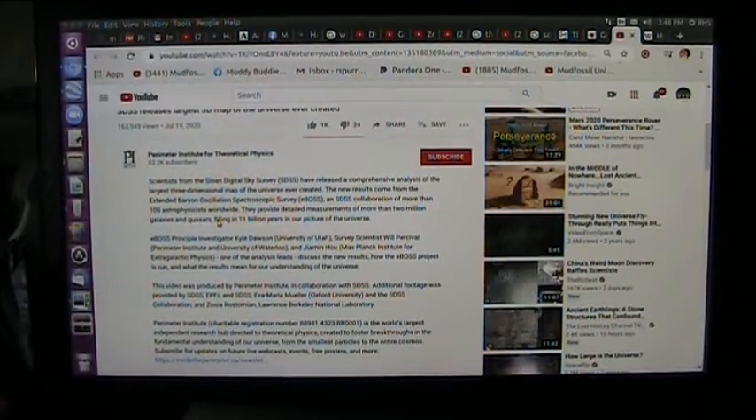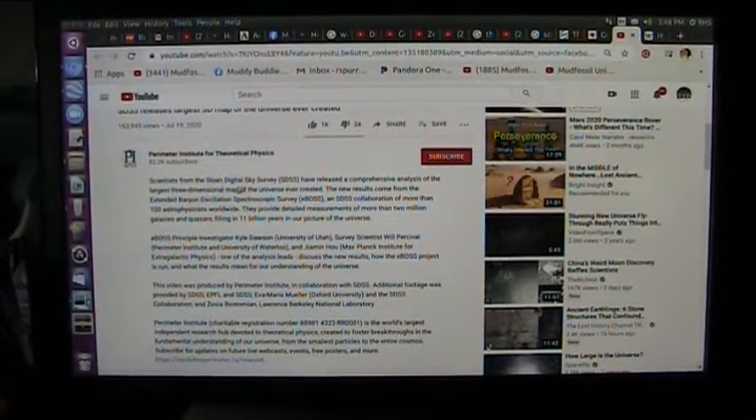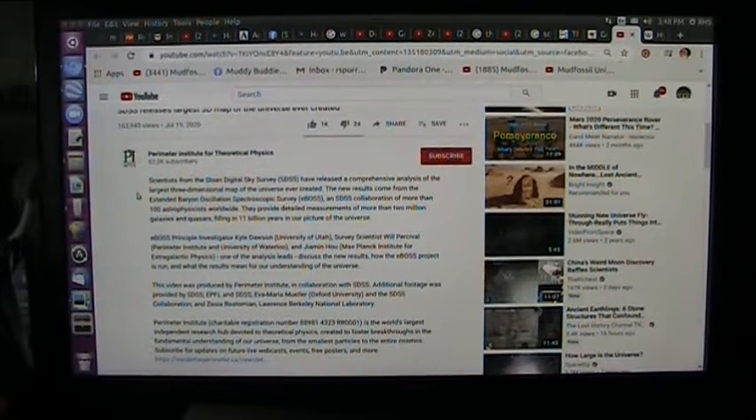This is absolutely stunning. Scientists from the Sloan Digital Sky Survey have released a comprehensive analysis of the largest three-dimensional map of the universe ever created.